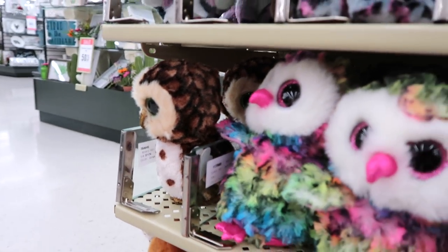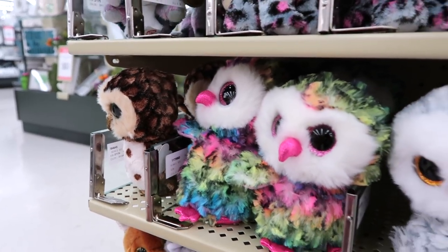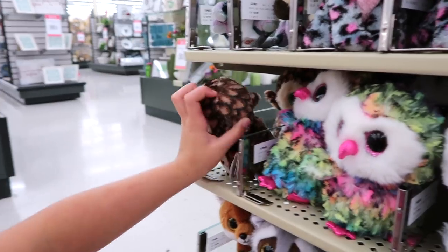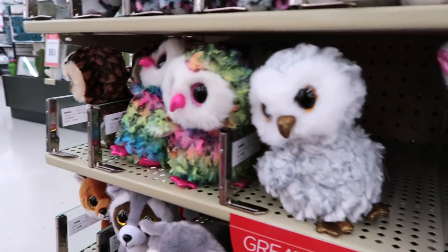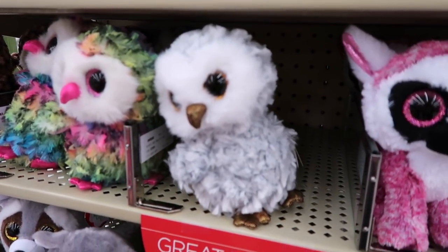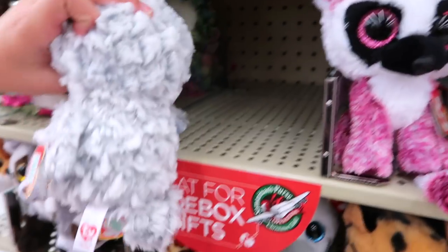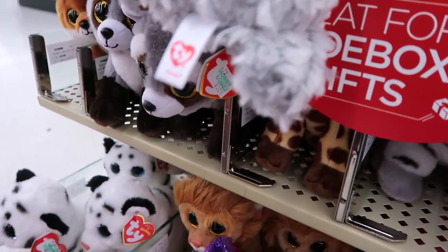Look at that one, the brown one. We've never seen that one. It's a weird one. Well, that's a normal owl — that's what owls look like, I think. There's this one, the gray one. Oh, what's his name? Owlette.